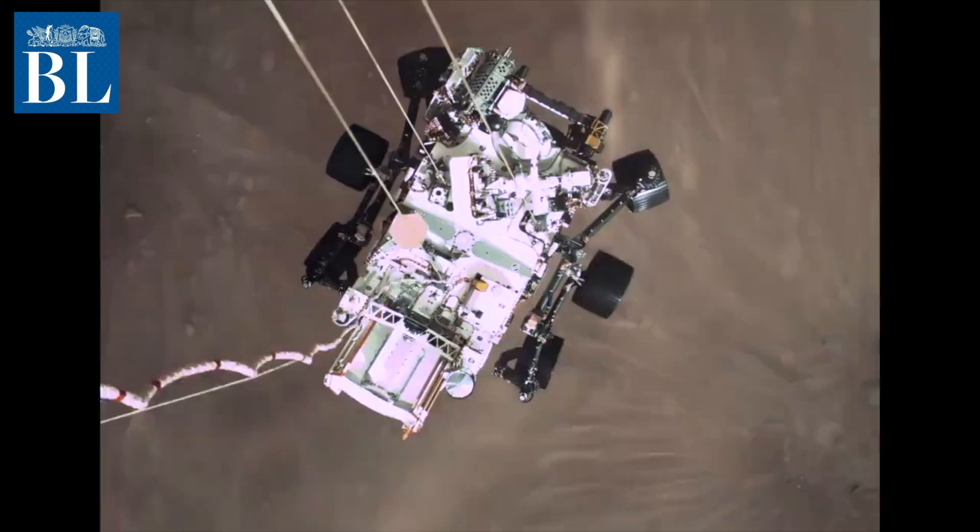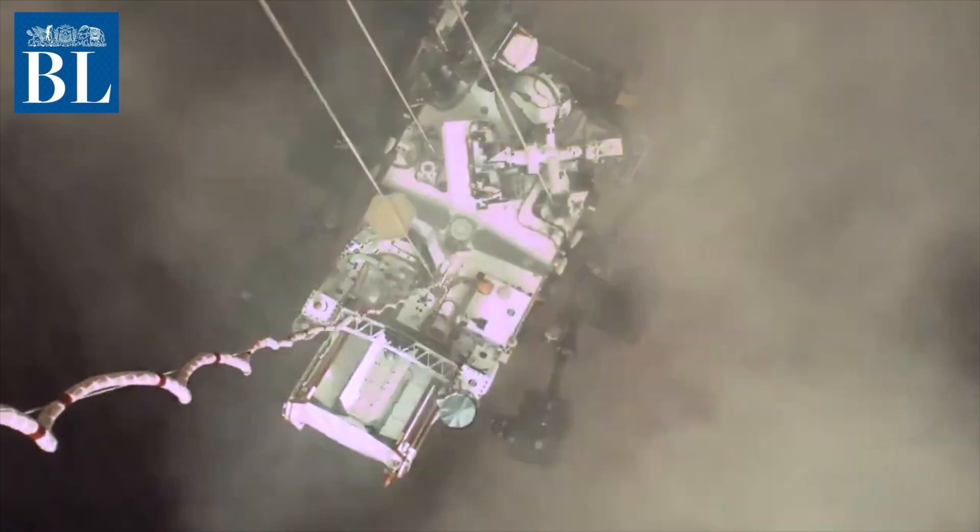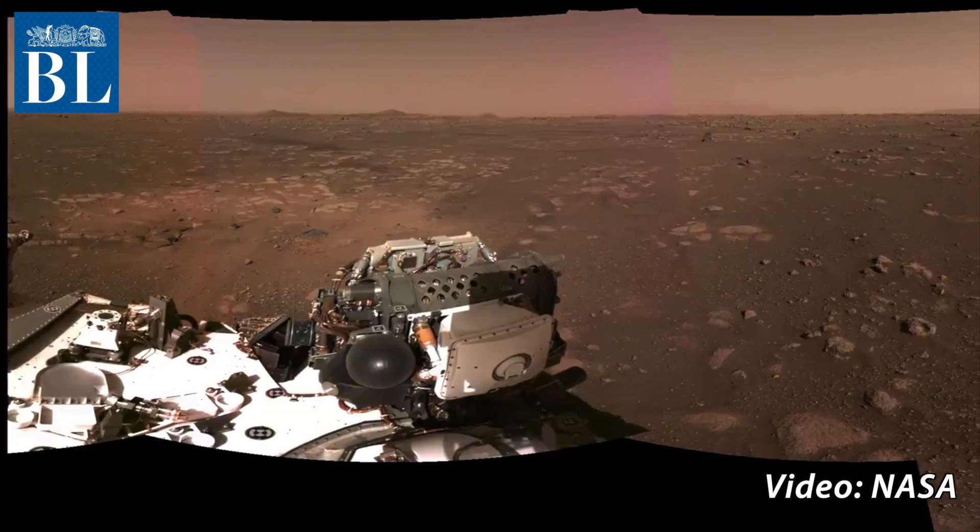The Perseverance rover will spend the next two years exploring the dry river delta and drilling into rocks that may hold evidence of life 3 billion to 4 billion years ago. The core samples will be set aside for return to Earth in a decade.